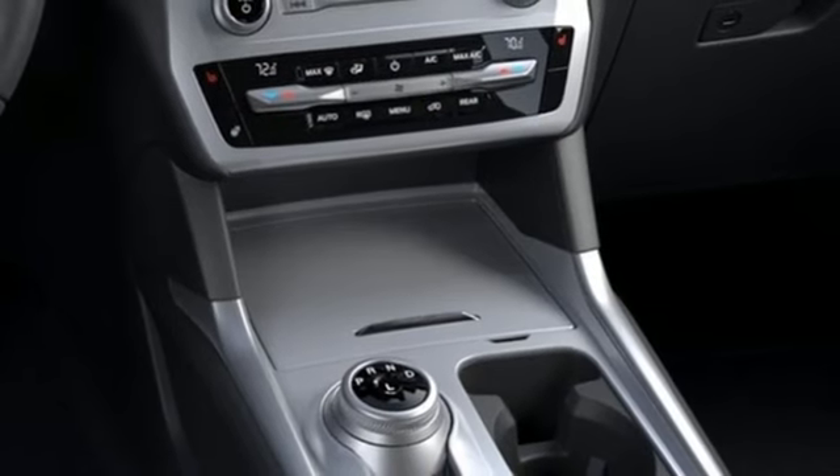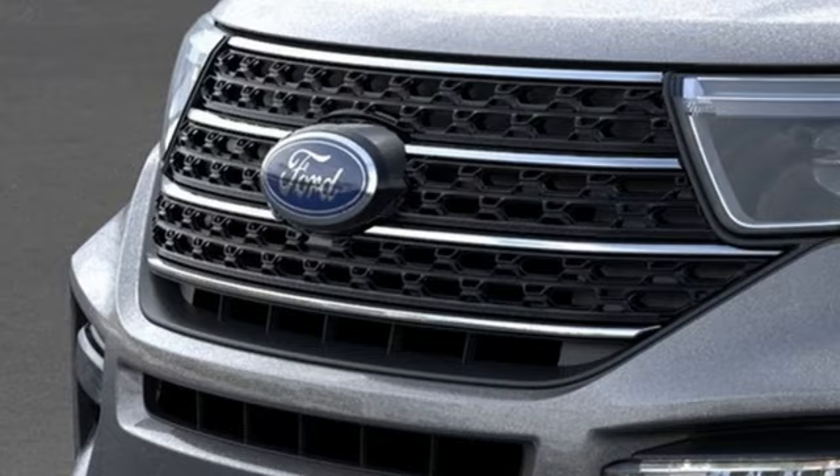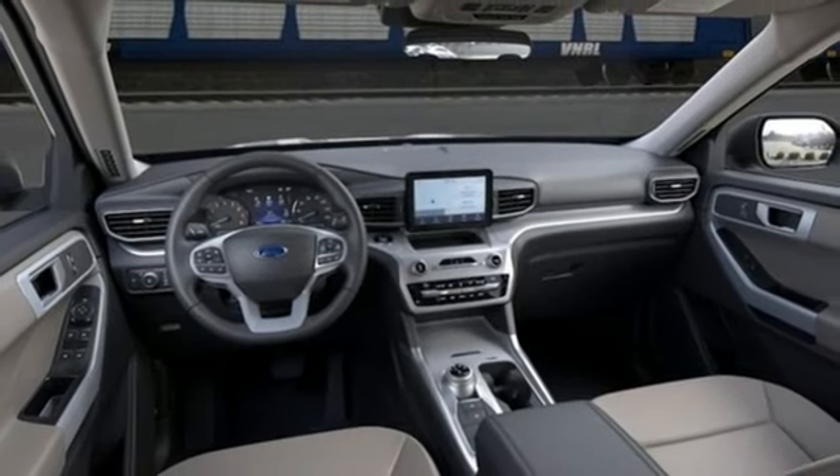doors and push-button start proximity key, AM-FM satellite radio, active grille shutters, four-wheel drive, and LED low and high beam headlights.